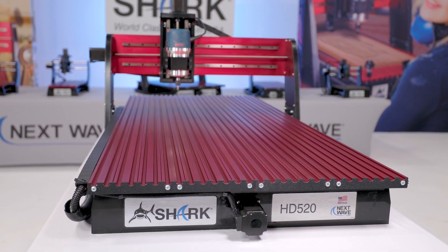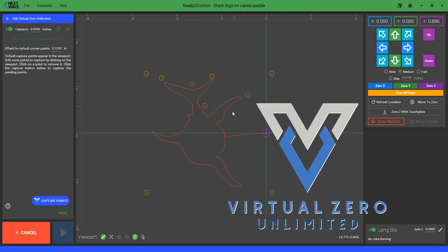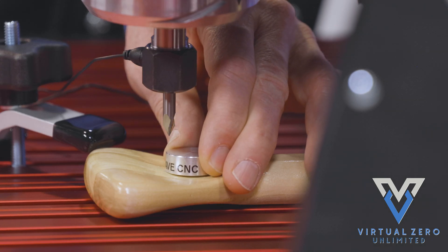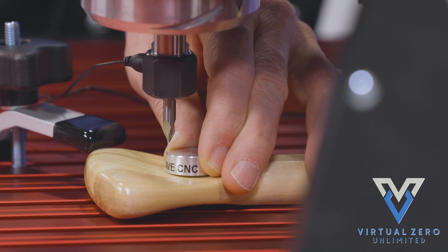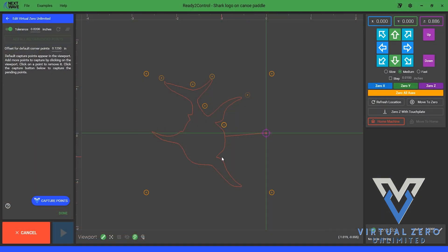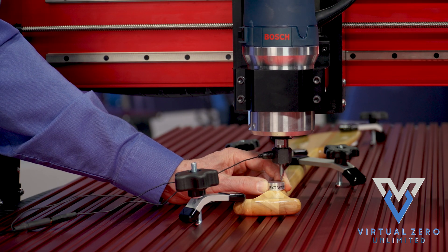Thanks to our award-winning and patented Virtual Zero Unlimited software, it's designed to improve your overall experience. Now with the optional touch plate, Shark users have the ability to map the entire surface of their material by taking an unlimited number of reference points. Our Virtual Zero Unlimited software uses those points to auto-adjust your current program's height to conform to the actual project material's surface.